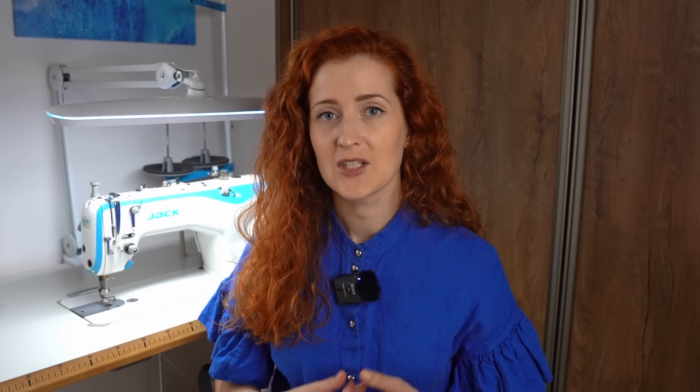The second important thing in my sewing space is of course lighting. Good lighting is key when creating a comfortable area for sewing, because if the area is not lit properly it just strains my eyes so badly.